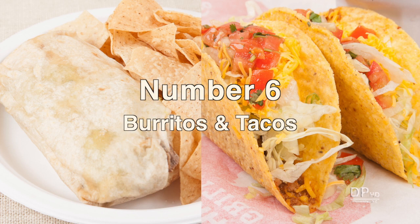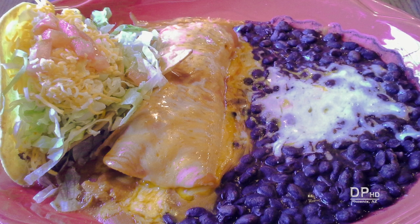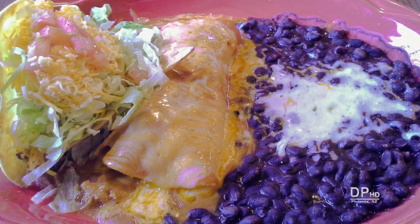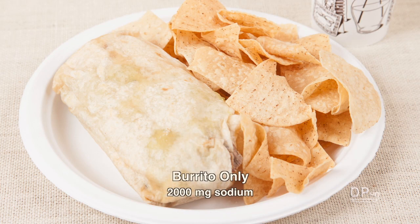At number six are burritos, tacos, and Mexican food in general. When you dine at a Mexican restaurant, you currently have no way of knowing how much sodium is in your meal. So-called healthy Mexican food can provide over a day's worth of sodium in just one meal.